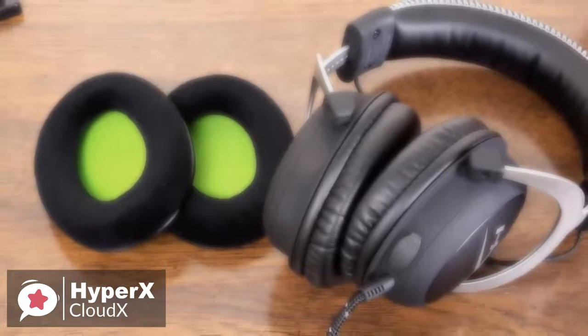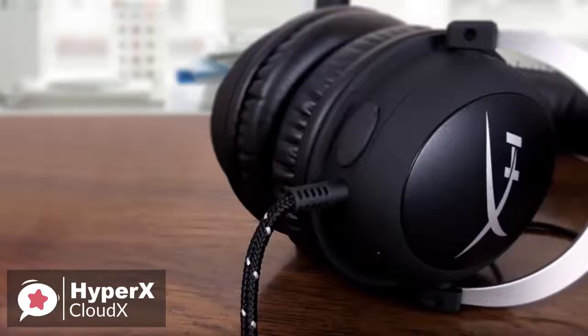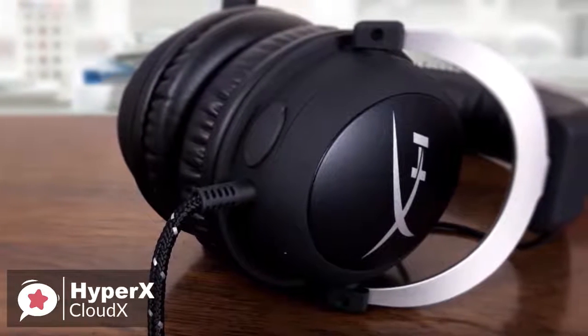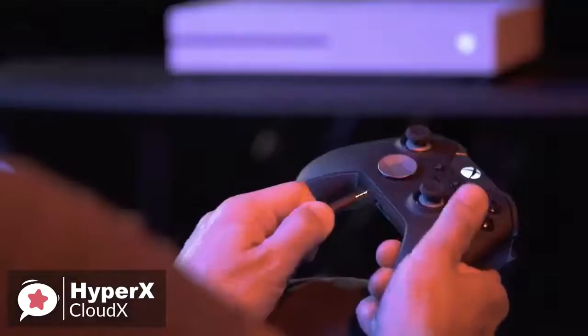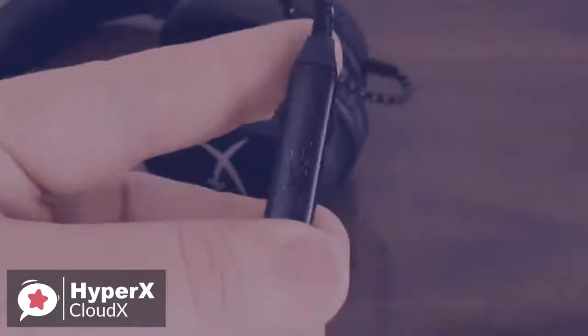HyperX throws in a set of velour ear cups to swap out if leatherette isn't your thing. The tough braided cable is engineered to withstand the perils of daily gaming and is flexible enough to allow you to move freely. The actual physical controls are virtually non-existent unless you plug into the Xbox headset adapter, which will give you a few more buttons. The inline controls on the CloudX give you volume up and down and a one-touch microphone mute, and that's all.